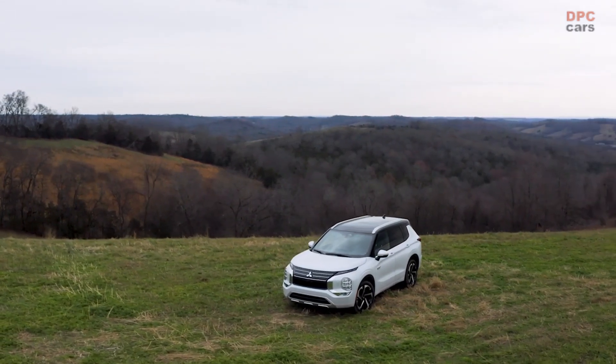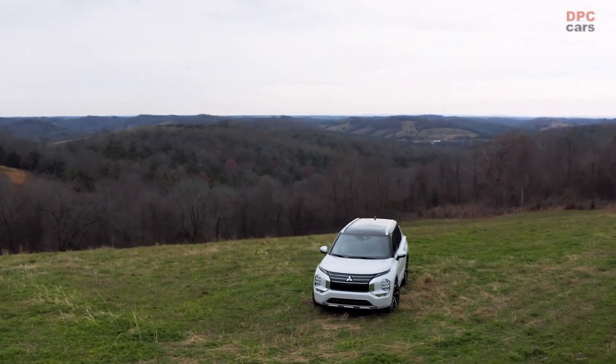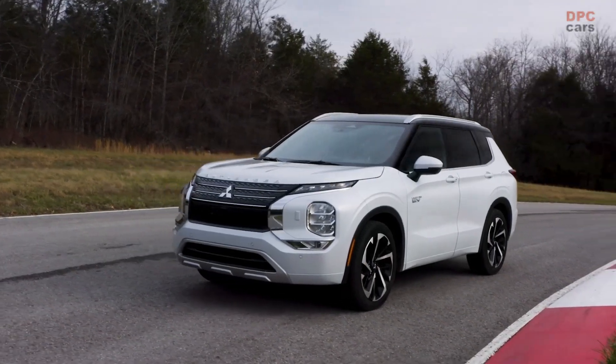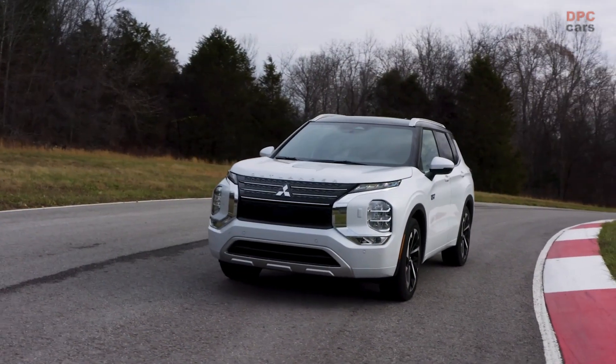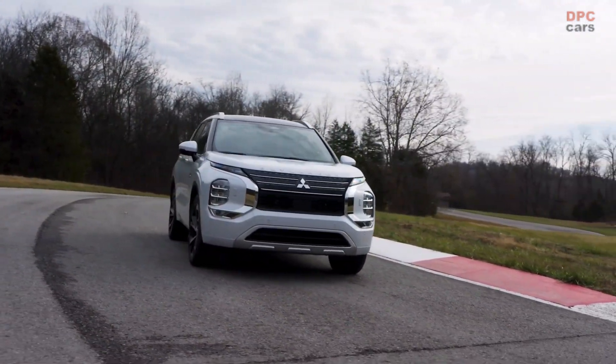The Outlander PHEV also features a larger lithium-ion battery pack, mounted below the cabin floor, with a capacity of 20.0 kWh. This results in a projected range of 38 miles, up from the previous model's 24 miles.